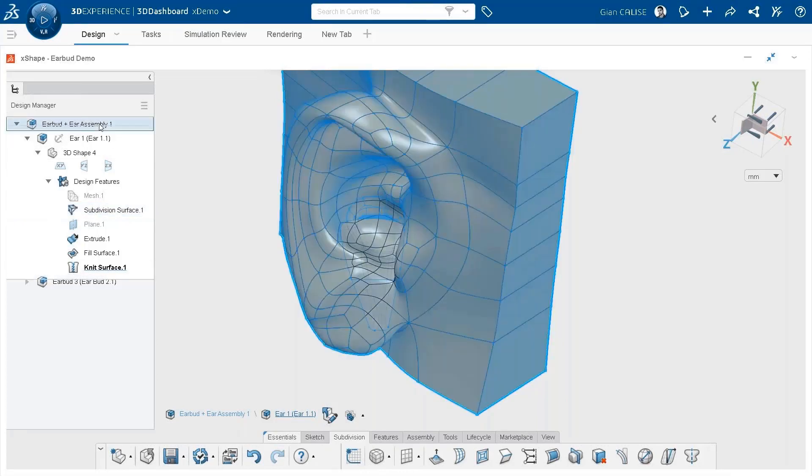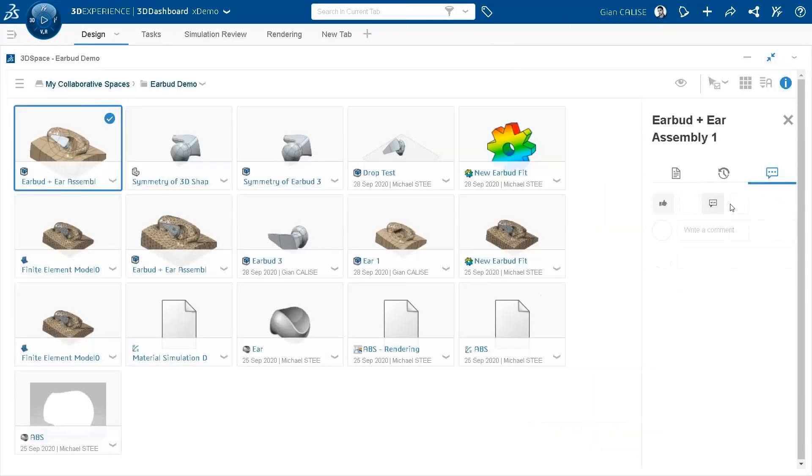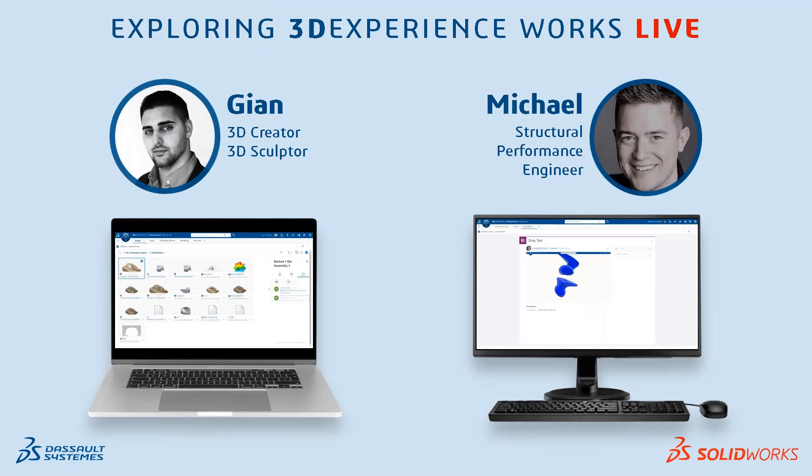I'll give this assembly a quick save so I can hand it off to Michael to run a fit test and see how comfortably the earbud sits in this ear. There are many options for how I could share this with Michael - I could use instant message or tasks - but in this case I'm going to comment right on the model and at-mention Michael by name so that he gets a notification. That's it - I can just hand it right back to Michael and he'll get that notification.